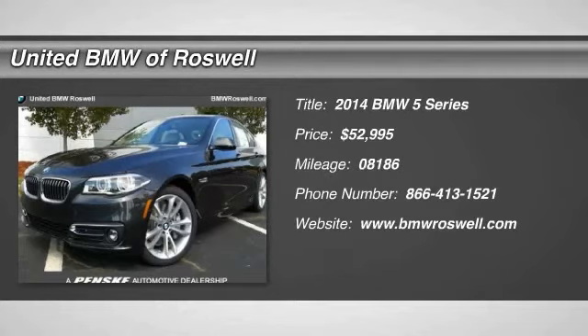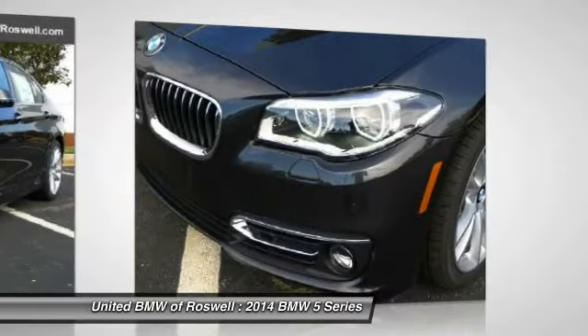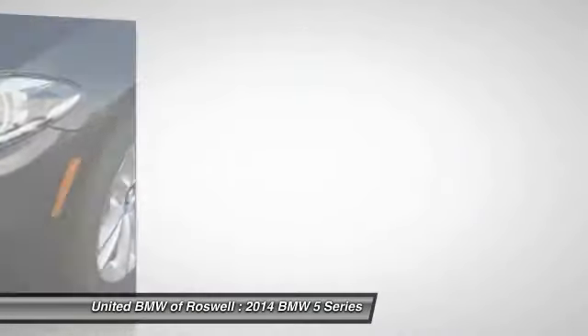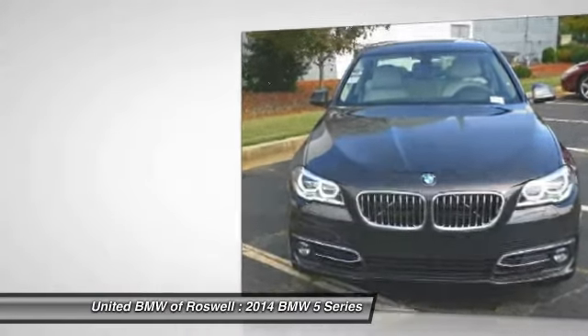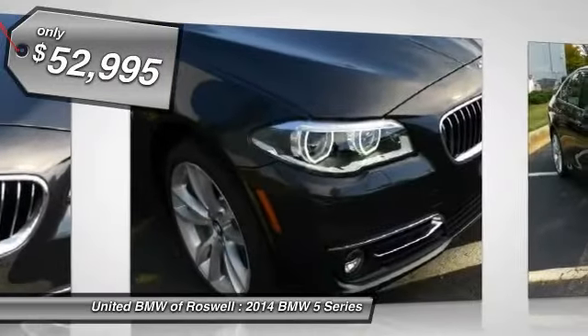The 2014 BMW 5 Series. The 5 Series incorporates bold styling cues that departed from BMW's traditional styling language. If you are looking for excitement and boldness, the 5 is for you and is priced below $55,000.